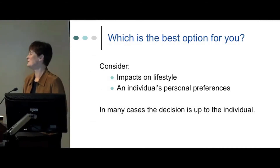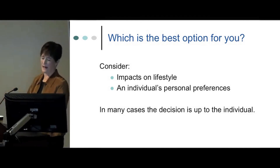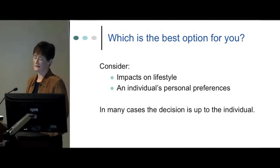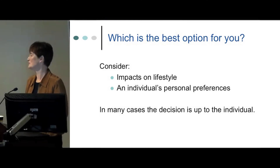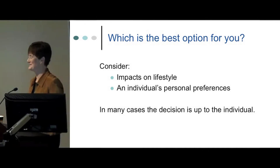The best option is really a patient's personal preference and impact on lifestyle. In most cases it is up to the individual, but that person needs to spend time with their urologist and the team to gather information and then make an informed decision with their family.